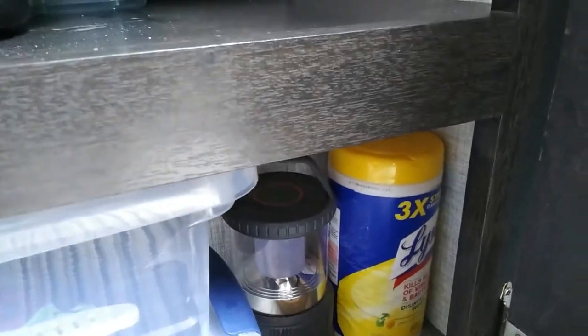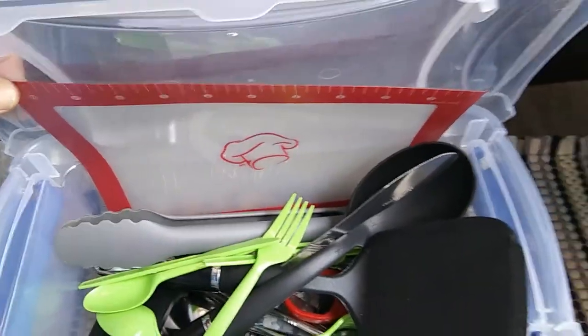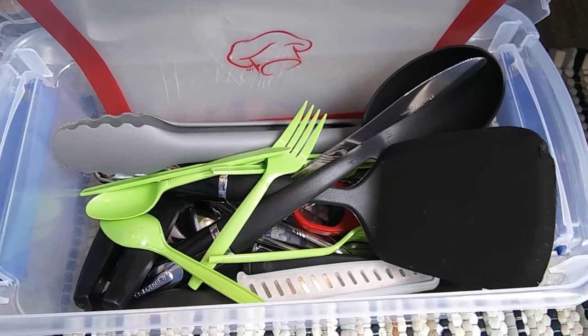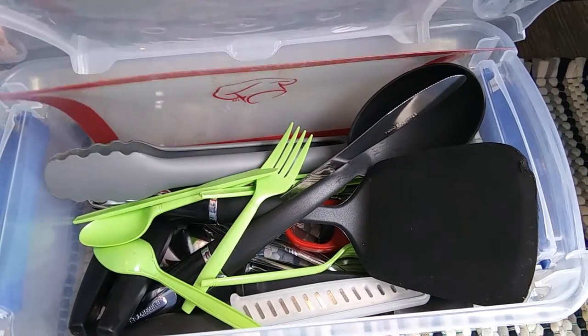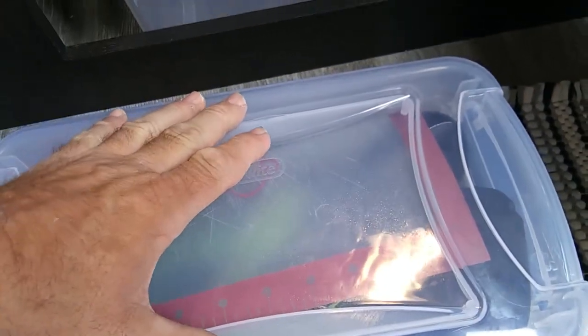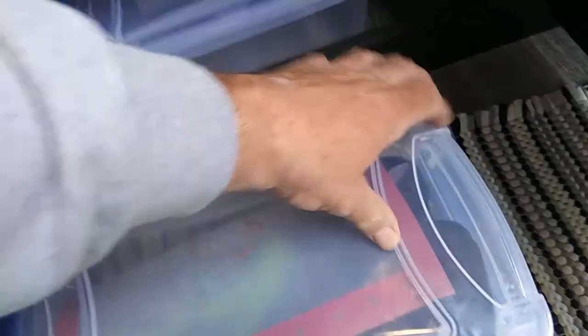This box is our kitchen box — it's basically all of our cookware and everything. There are also clips in there to hold the picnic table cover on in a storm. We do this so that if we're going to be out at the picnic table cooking and eating, we take this whole tote out and we have everything that we need.